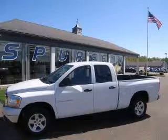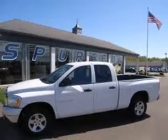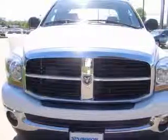We are proud to present this excellent 2006 Dodge Ram 1500. This Ram 1500 has a 4.7L V8 engine and an automatic transmission.